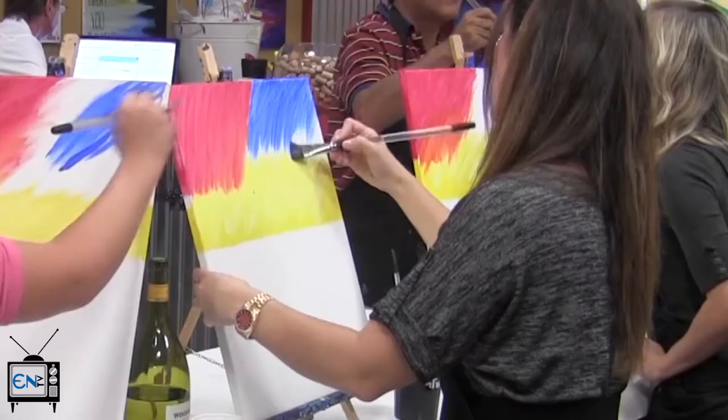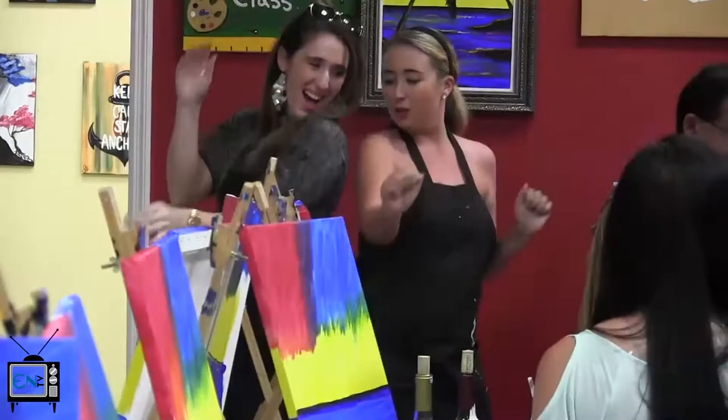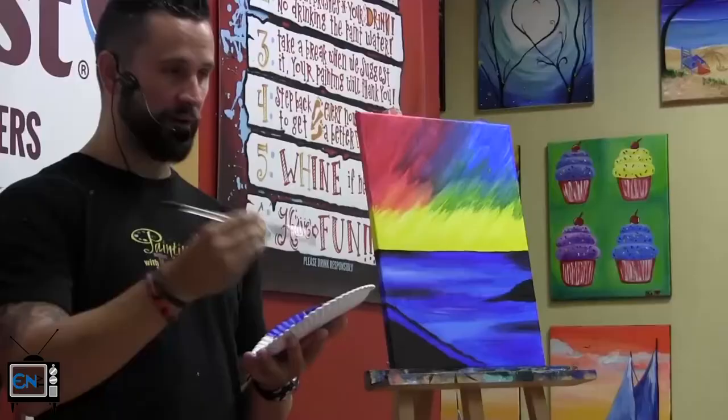Painting with a Twist has been my first painting on canvas experience and I surprise myself, and I know a lot of guests that we have here definitely feel the same way. At Paint with a Twist, they seem to focus on making sure each customer leaves with a painting they can be proud of. They also understand the importance of a dance break.